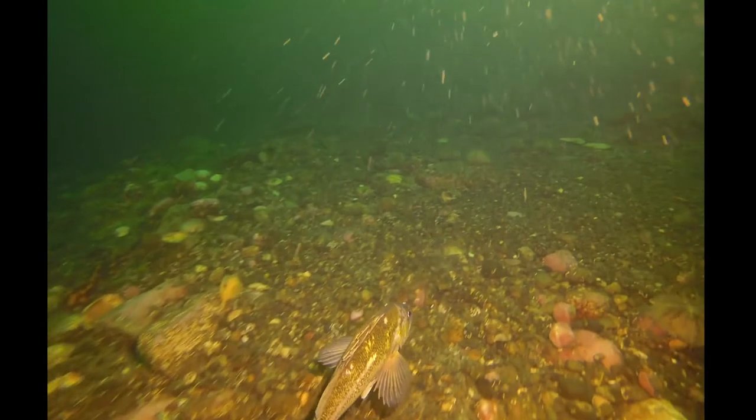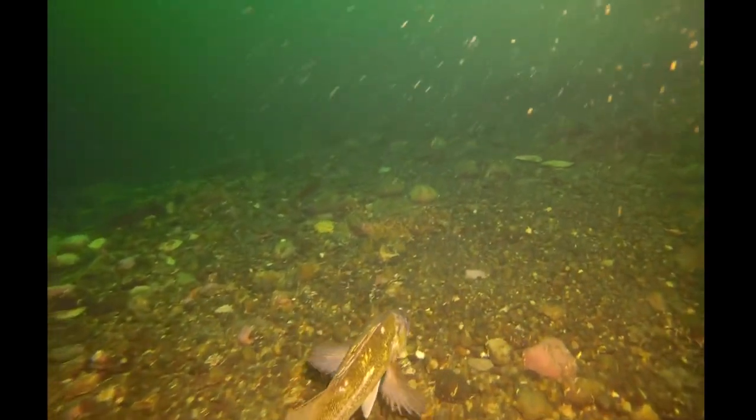Oh hey, a nice rockfish. So I'm seeing lots of green urchins, lots of scallops, a little bit of shell debris.